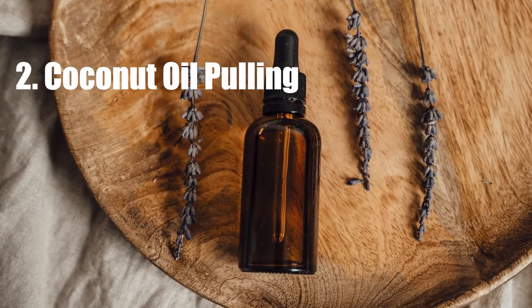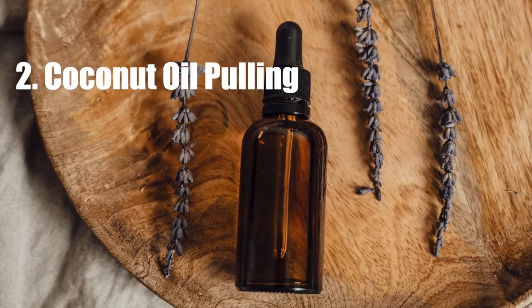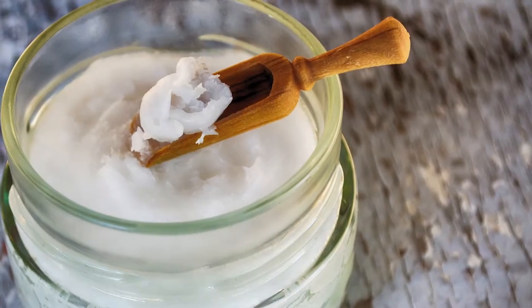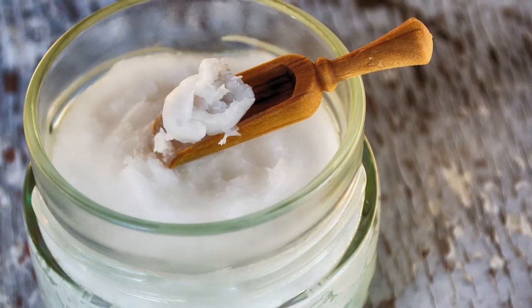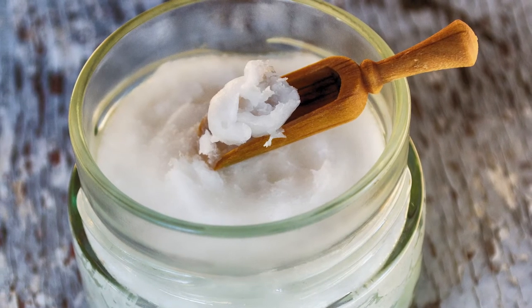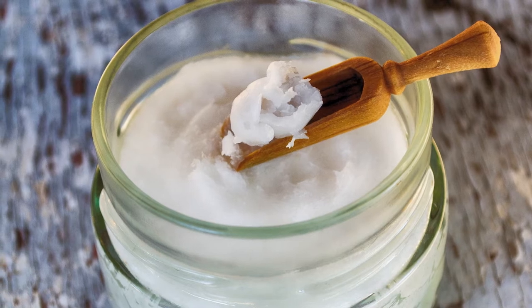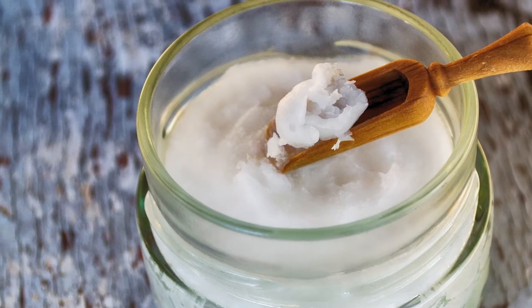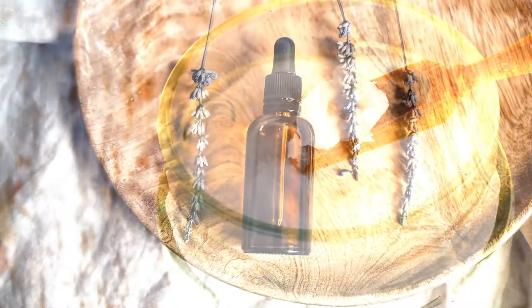Number two: coconut oil pulling. Oil pulling is yet another excellent way to enhance the appearance of your teeth at home. Coconut oil has antibacterial and antimicrobial properties, making it great for whitening your teeth and killing bacteria in your mouth. It's important to know that results may take a few weeks to appear, so take your time.